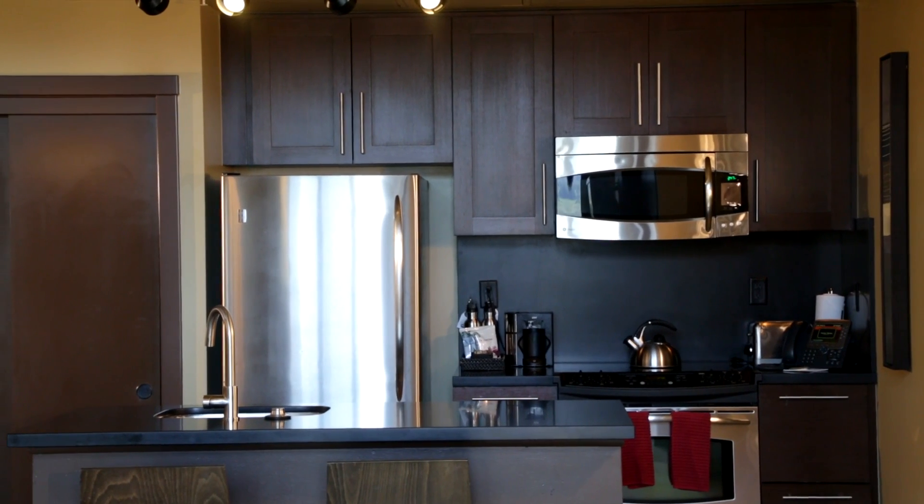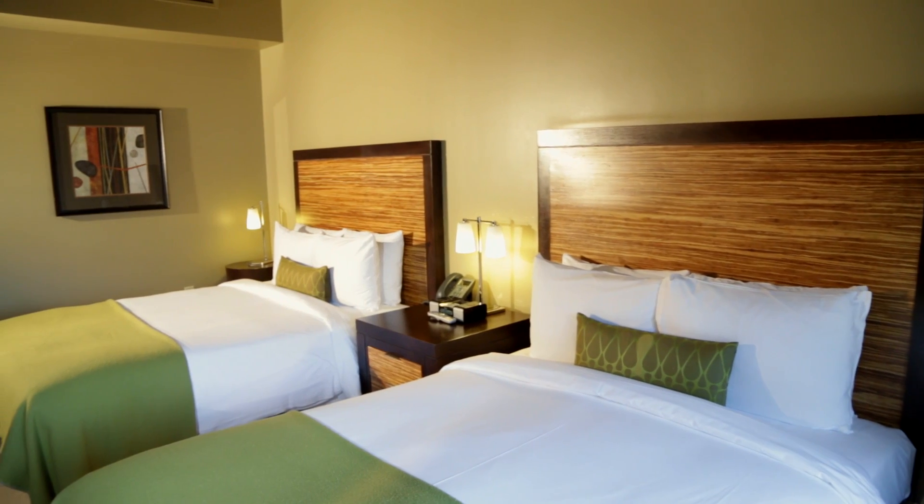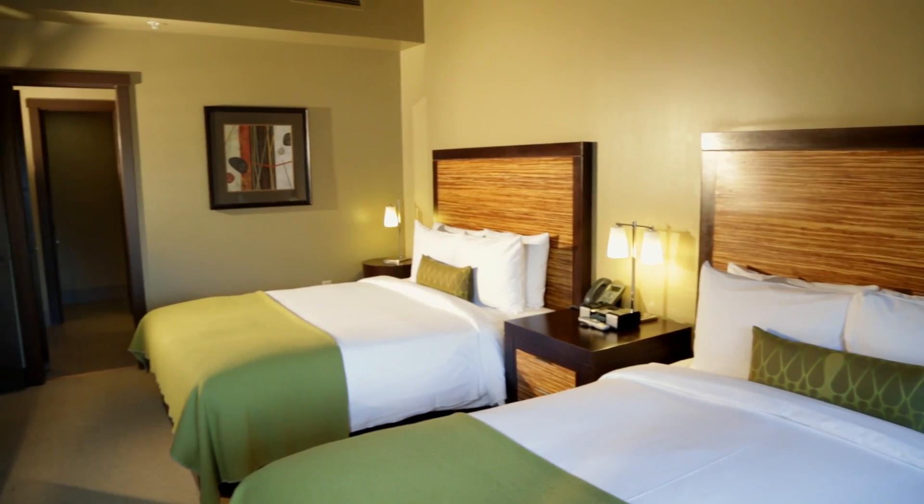All condominiums feature full kitchens, and when they're subdivided into the rental keys, each individual key will have a personal refrigerator and all have personal safes.